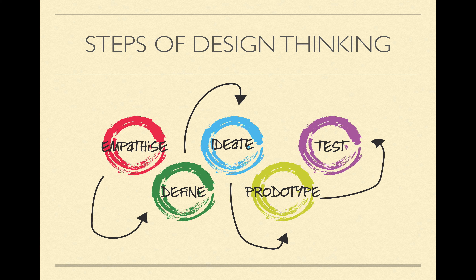Finally, testing. Testing is pretty self-explanatory — it's putting a prototype to the test, seeing what works and what doesn't. It's the final step and also one of the most important steps. Those are the steps of design thinking.